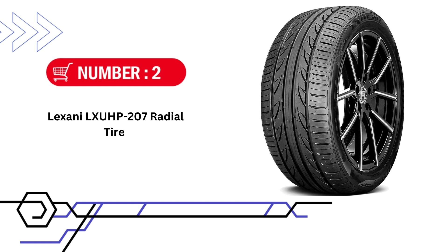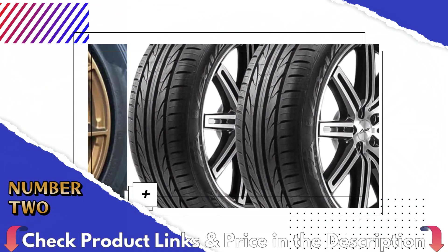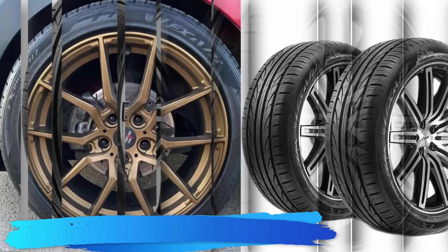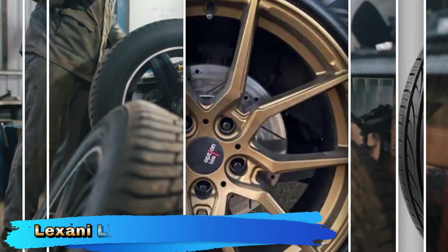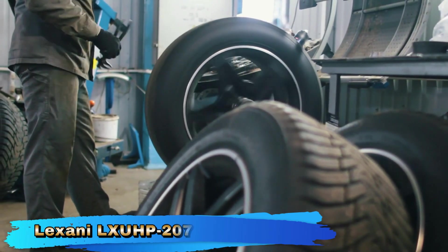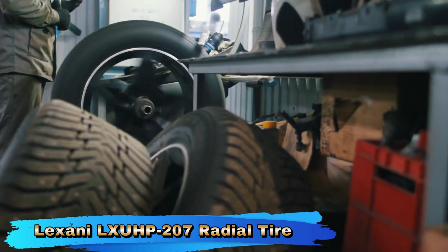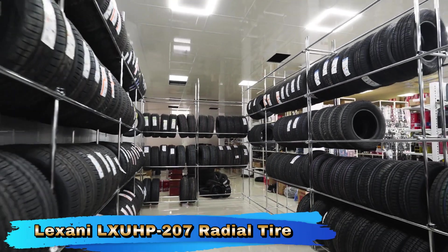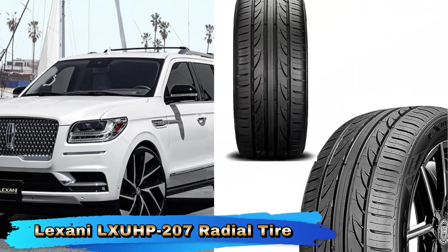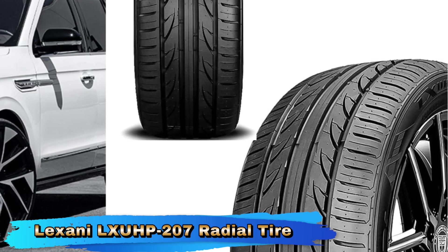Number 2 in this Best Tires Under $100 list is Lexanil Gshoup 207 Radial Tire. The Lexanil Gshoup 207 Performance Radial Tire in the 235-45 or 1999W size is designed to offer a blend of performance, handling, and comfort for a range of vehicles. With its focus on delivering high-performance characteristics and an all-around driving experience, this tire is targeted at drivers who seek a balance between performance and everyday usability. It offers a compelling mix of performance, comfort, and affordability. Its high-speed capability, handling, and quiet ride make it a solid choice for drivers who want a good balance of features without spending a premium.